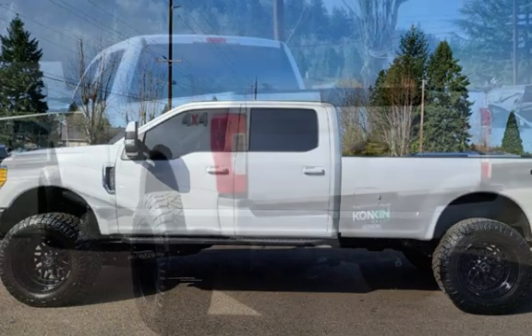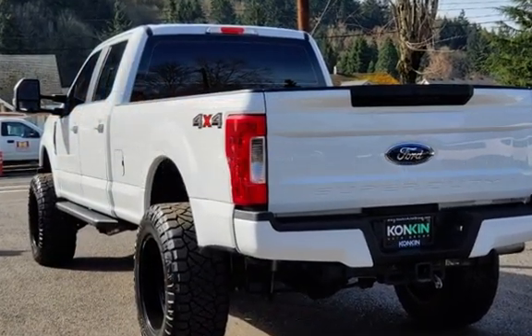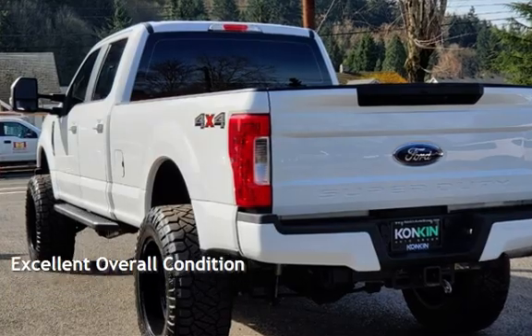This Ford has less than 64,000 miles on the odometer. This vehicle is in excellent overall condition.